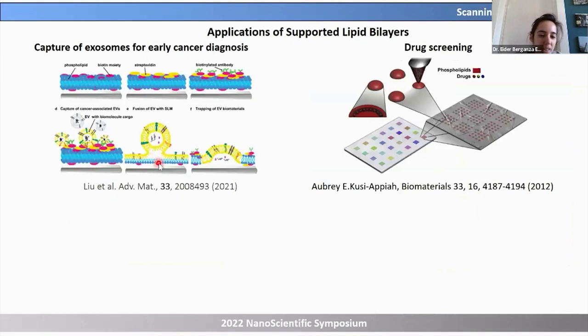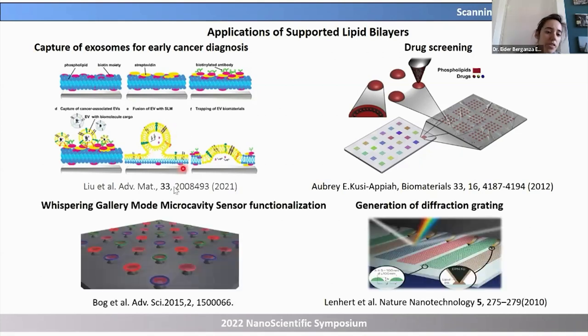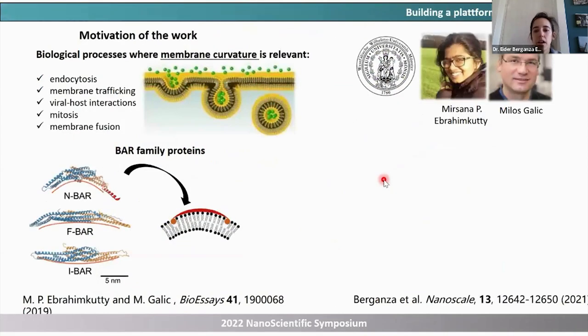Why is this interesting? Here are a few biomedical examples. This first paper is from the group of Michelle Hirtz, where they captured exosomes onto supported lipid bilayers, trapping information from early cancer patients. You can also functionalize pre-existing structures, or directly build structures yourself — for example, a diffraction grating built purely with lipid patterning. Now let's go directly to my own work.